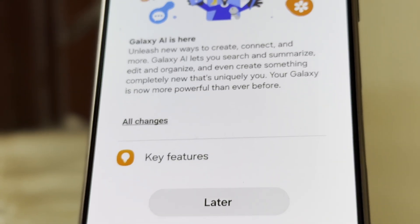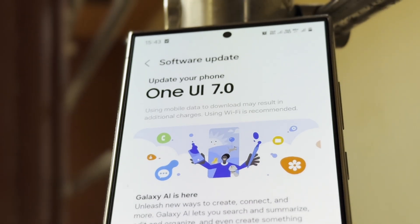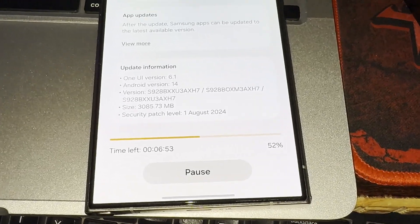CheckFirm, which tracks Samsung firmware, hasn't found any beta test builds yet. Samsung seems to be moving ahead with developing One UI 7, but it's hard to predict exactly when the beta will launch for the S24 series.